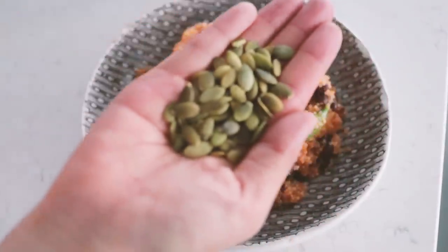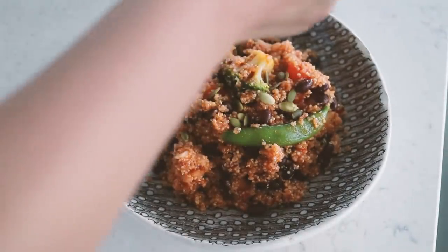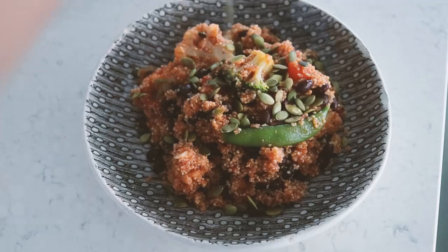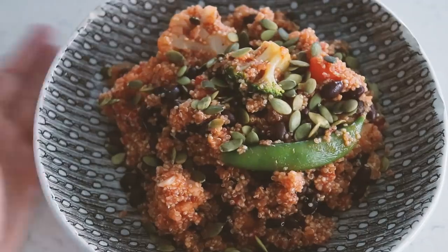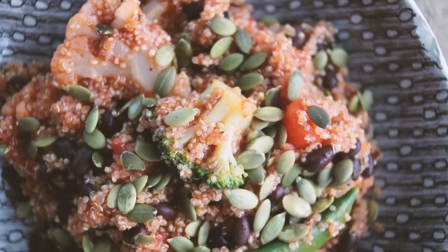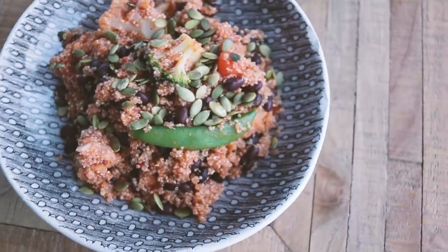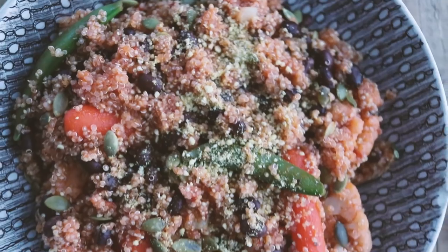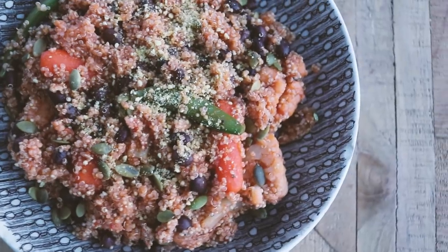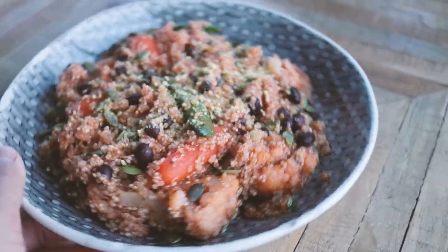To top everything off and make this even more nutritious, we're adding in some pumpkin seeds — that adds healthy fats, a nice crunch, and extra nutrients, which is what makes this a nice beautiful power bowl. You also have the option of adding some cashew parmesan on top, but it's totally not necessary — still delicious either way.